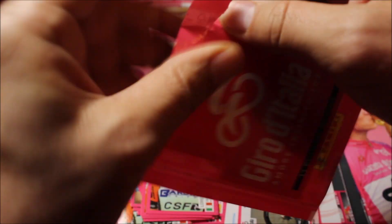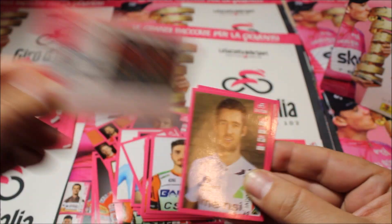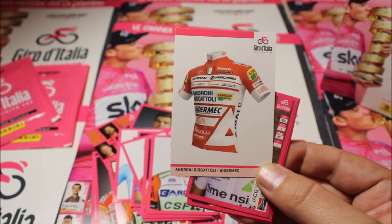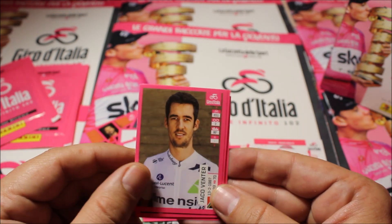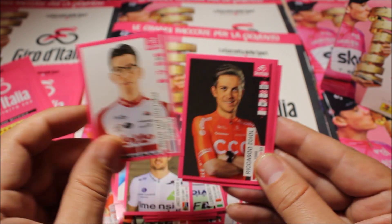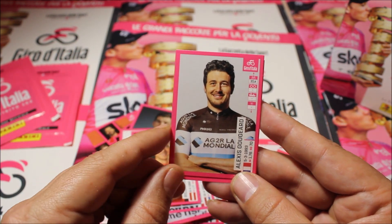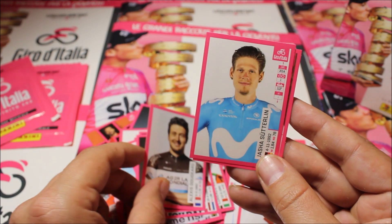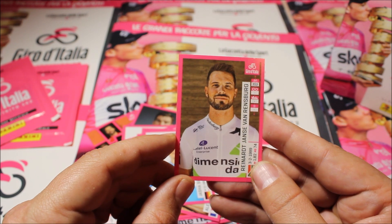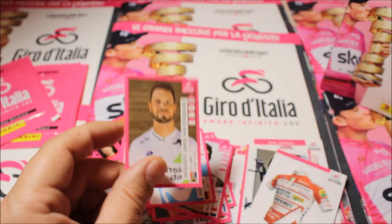Pack seven starts with the team car this time — Team Androni Giacattoli. For riders we have Jacob Fuglsang, Brian Van Goethem, Zudel from Team CCC, Alexis Gougeard from Team Ag2r, Yasha Sütterlin, and Reinardt Janse van Rensburg. Awesome cards as well.